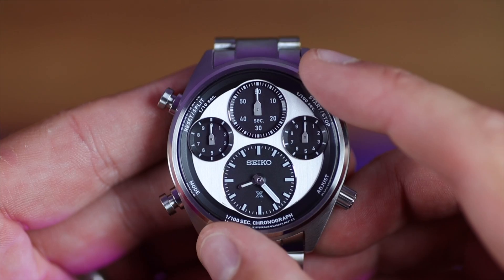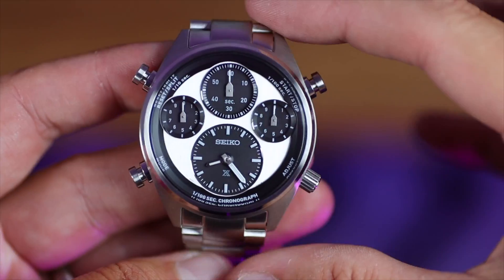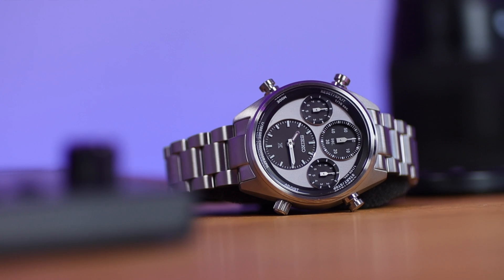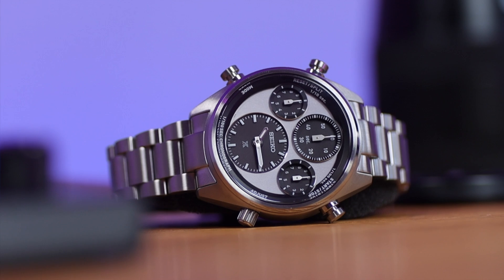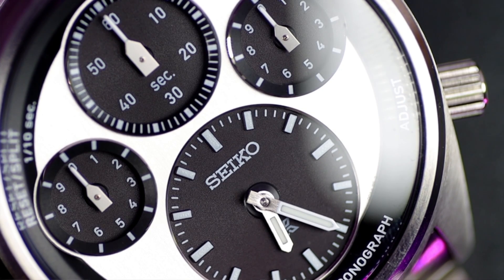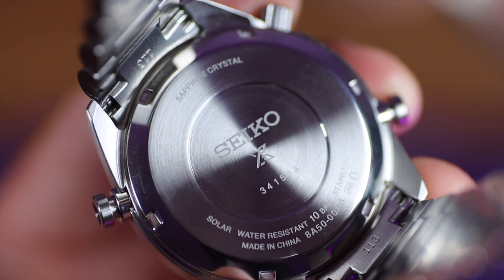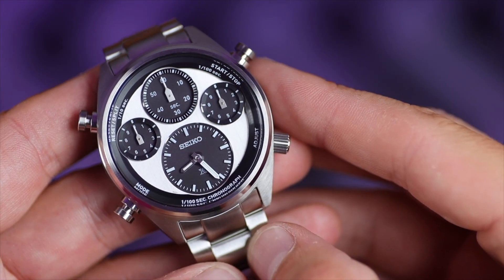Quick spec check: 42 millimetre diameter case, 12.9mm thick, 48mm lug-to-lug, and a lug width of 20 millimetres — really good contemporary sizes. Even if it looks a bit big on my wrist, the watch is the correct size to house all those independent dials. We've got curved sapphire glass protecting the dial. The crown at four o'clock is not screw-in, but we do have a screw-in case back giving us 100 metres of water resistance. Considering the big piston pushers, that's excellent.